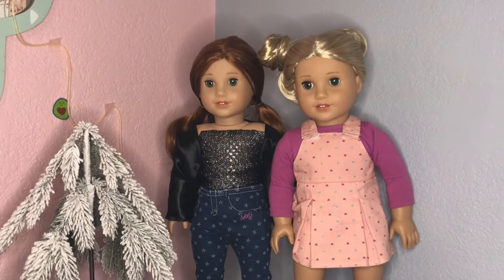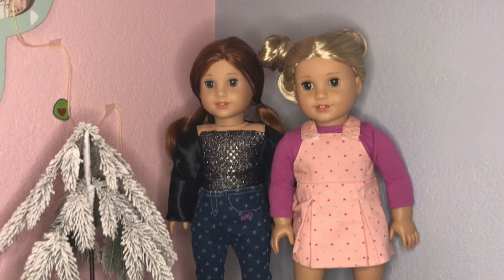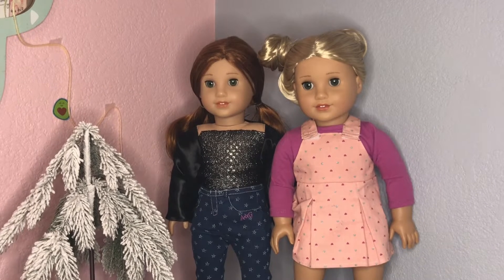Hey guys, welcome back to my channel! Today is 25 Days of Dollidays Day 2 — technically it's Day 4, but we're just going to ignore that because I started a bit late. So today I'm going to be doing a photography vlog, and I'm going to be doing something Christmas themed because it's December.